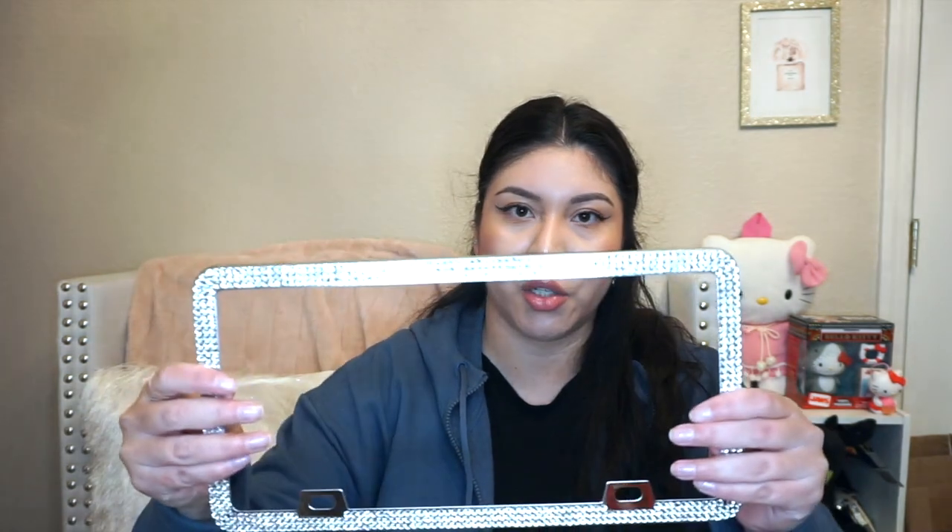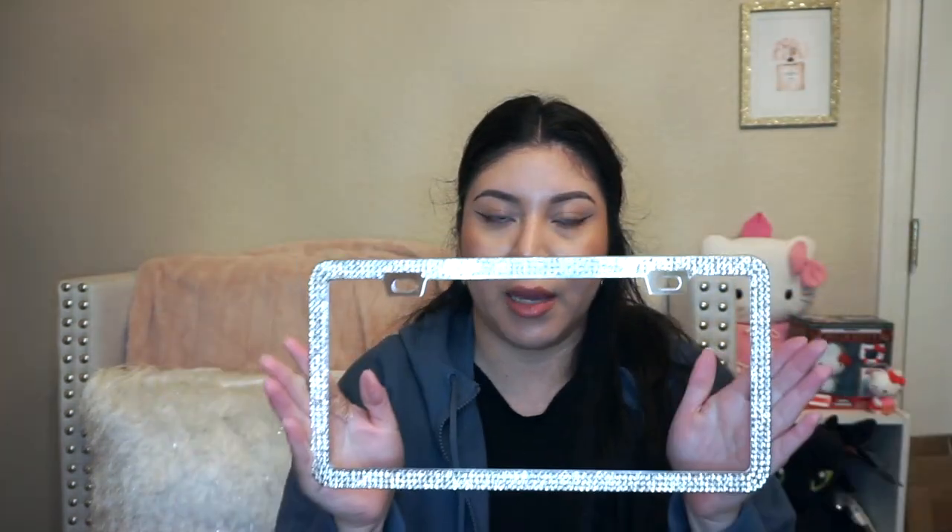I also picked up some blinged-out license plate covers because mine are so old and raggedy — the rhinestones are just little blobs because all the shiny coating came off. I really need to replace them. They're actually really good quality — not the plastic kind, like a metal kind. It came with a pack of two and also includes the covers as well.